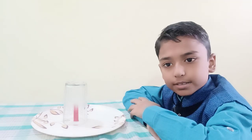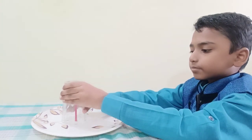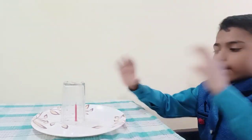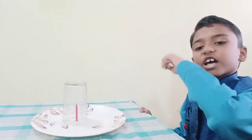Now I will tell you the science behind this. When there was no glass, it was burning properly. But when we put the glass, there was oxygen inside it that burned the candle. But when the candle consumed all the oxygen, then the candle was extinguished.